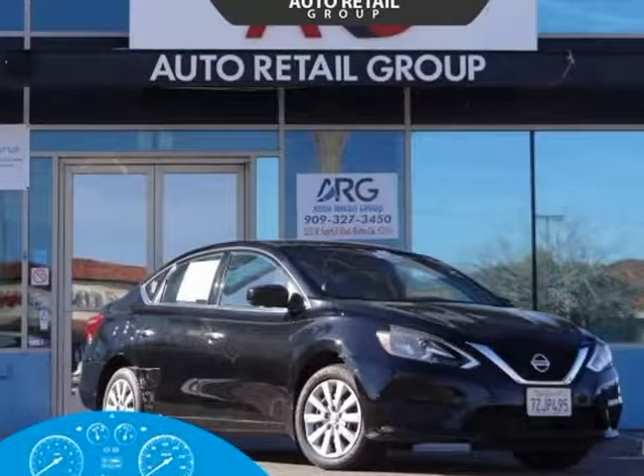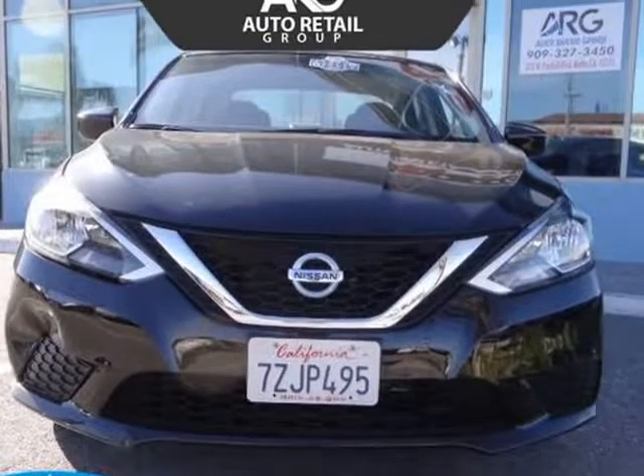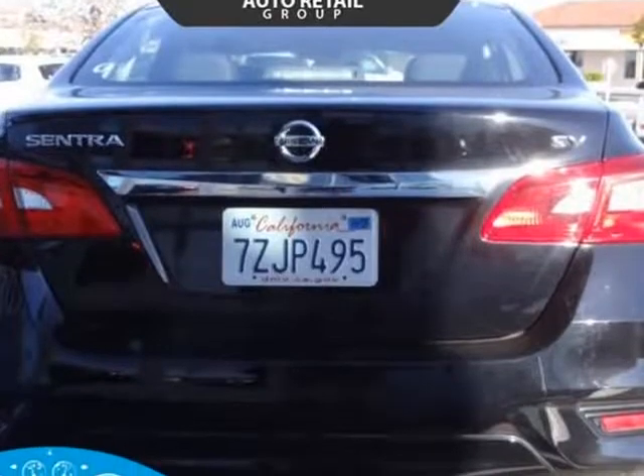This 2017 Nissan Sentra is brought to you by Auto Retail Group — putting the good life within reach. Our great-looking one-owner 2017 Nissan Sentra SV sedan is a standout in super black.